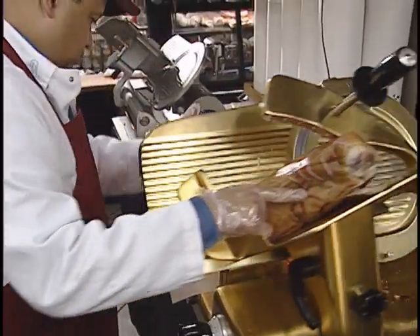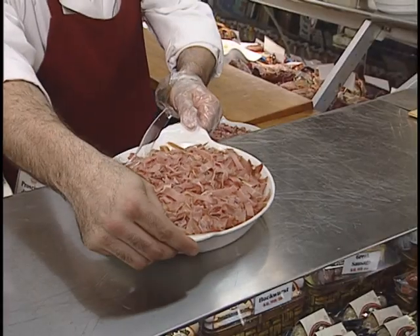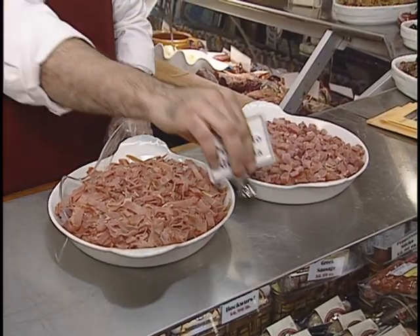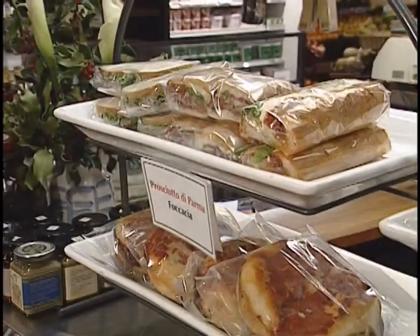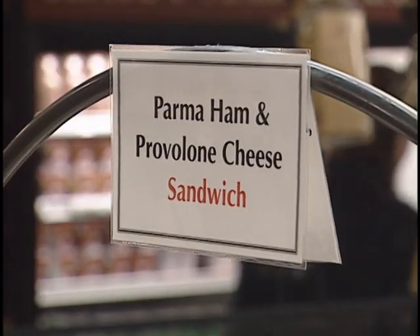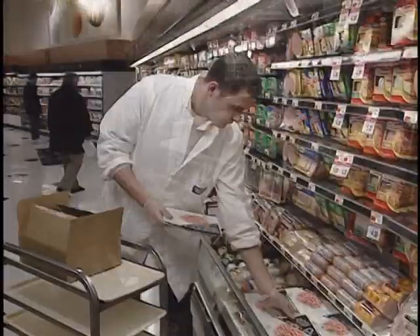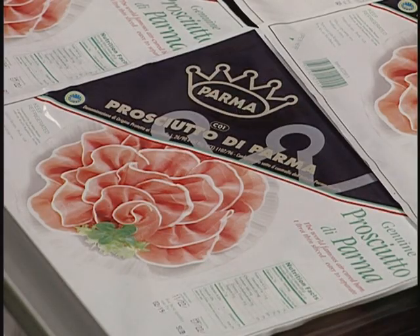A skilled deli handler knows how to store, slice and wrap Prosciutto di Parma, but that's not all. End pieces too small to slice can be diced or julienned and sold by the ounce as a topping for pizza, pasta or salads. Offer customers a free sample taste to introduce or reacquaint them with Prosciutto di Parma's succulent texture and flavor. If your deli has a prepared foods operation, featuring Prosciutto di Parma in sandwiches and other items will be an instant hit with shoppers looking for a delicious packaged item. All-natural Prosciutto di Parma is also available pre-sliced in convenient refrigerated packages.